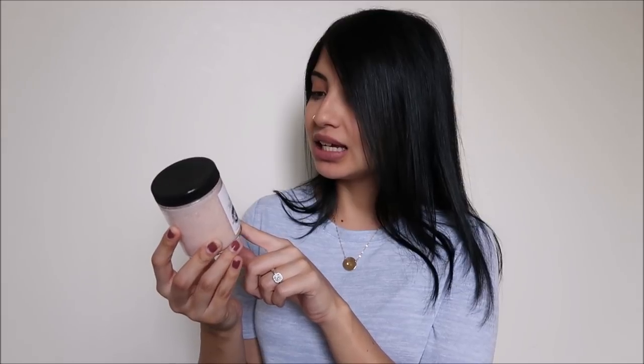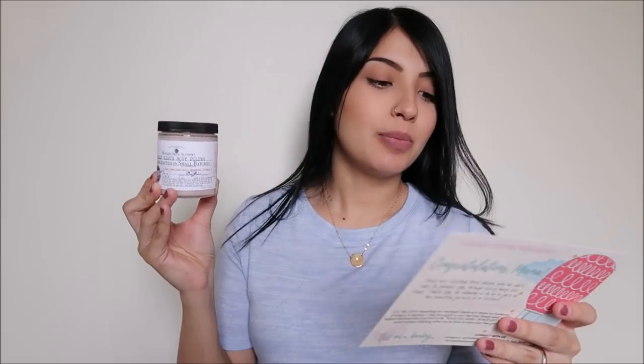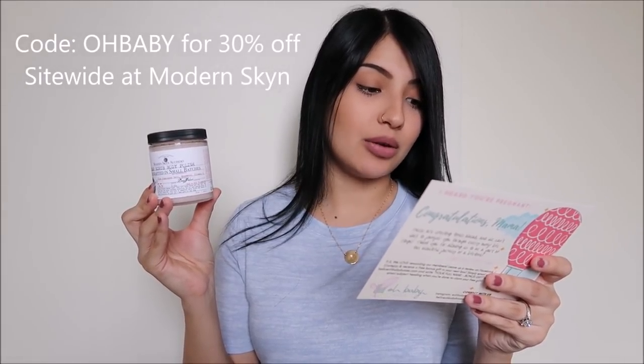This is probably what I smell in the box because something in here smells really good. It's by Modern Skin Alchemy — their Bump Scrub Body Polish. The key ingredients are pink Himalayan salt, rosewood, and vitamin E. This body scrub retails for $15. It's a 100% all-natural and organic scrub for your growing belly to help prevent stretch marks. They also have a coupon code — 'oh baby' for 30% off site-wide — which I'll leave in the description.